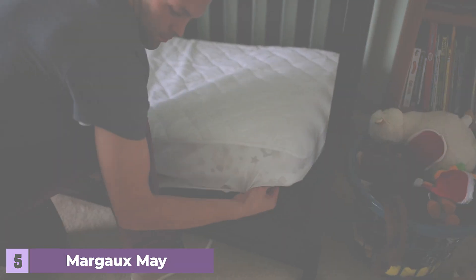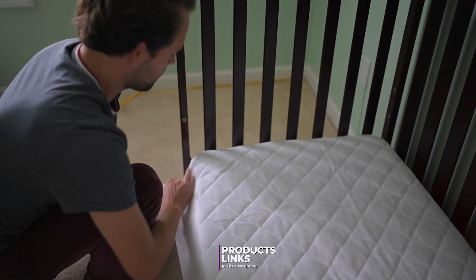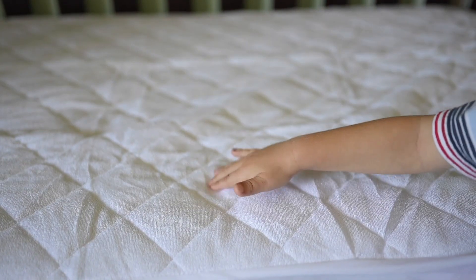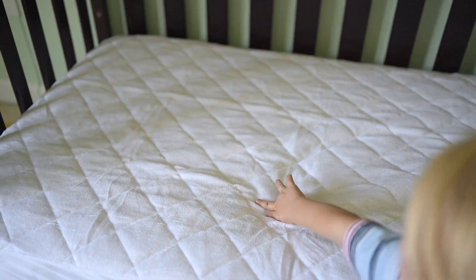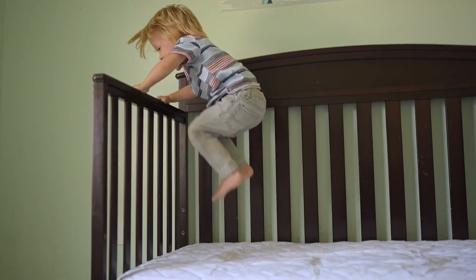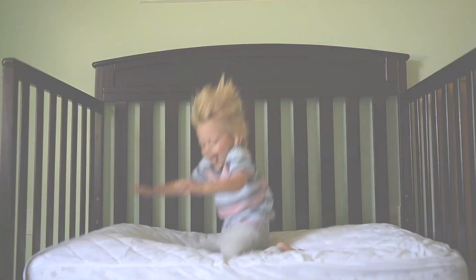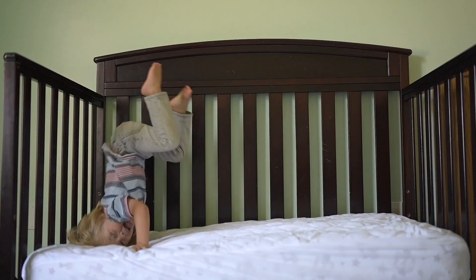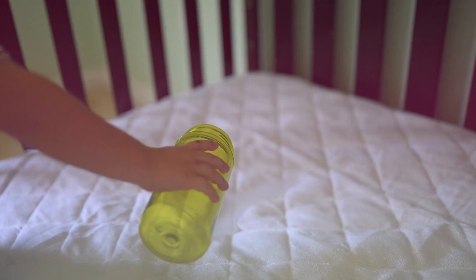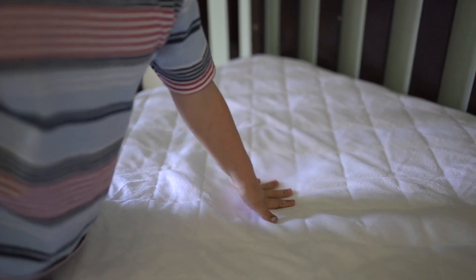Number five: Margo May Waterproof Bamboo Crib Mattress Protector. The Margo May Waterproof Bamboo Crib Mattress Protector is a premium option for those seeking a natural and eco-friendly choice. Made from bamboo-derived rayon, this protector offers a silky smooth texture that's gentle on your baby's skin. Bamboo fabric is known for its natural moisture-wicking properties, keeping your baby comfortable and dry. The waterproof layer is made from a breathable TPU material that prevents leaks and is highly effective at keeping the mattress dry. The Margo May Protector is designed with a fitted sheet style and features deep pockets with a strong elastic band to ensure a secure fit on most crib mattresses.